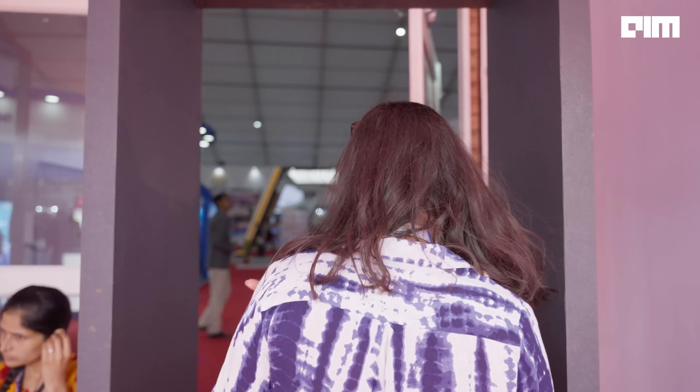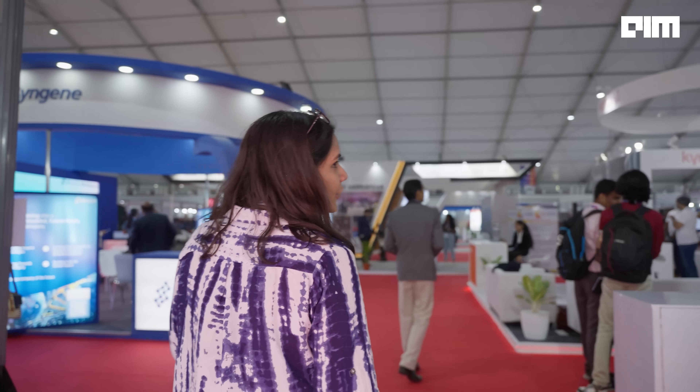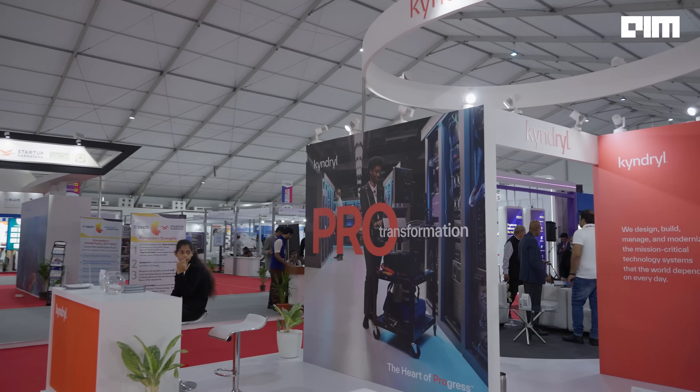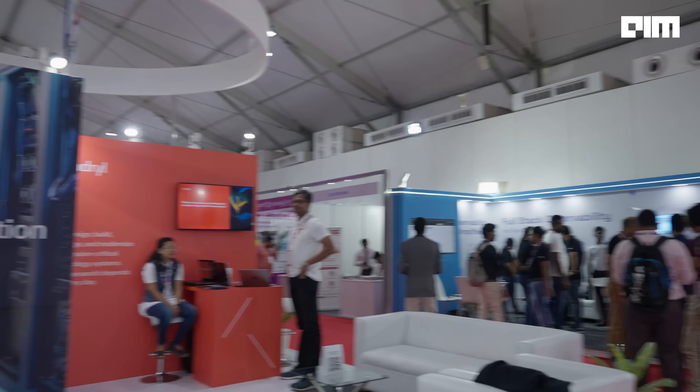Currently we are on our way to the exhibition centre. And wow, you have to look at this — this looks amazing, oh my god! So many stalls, so many people, so many innovations. Wow!